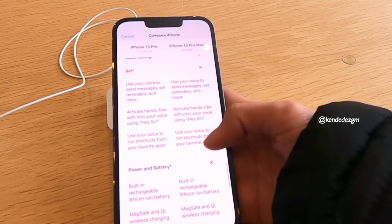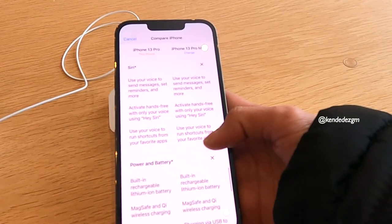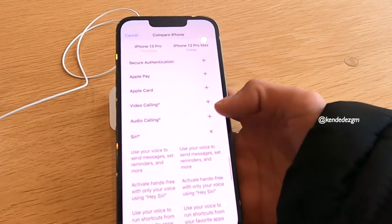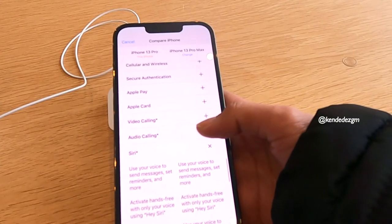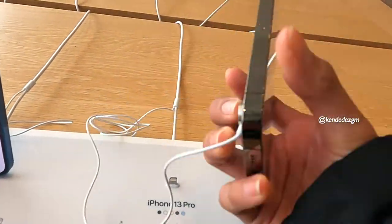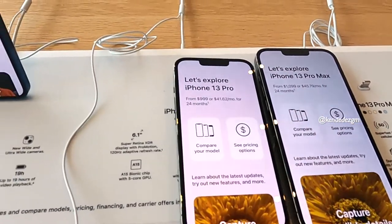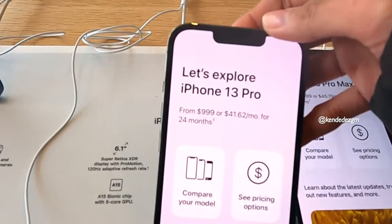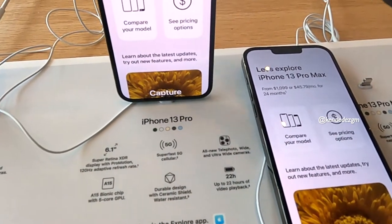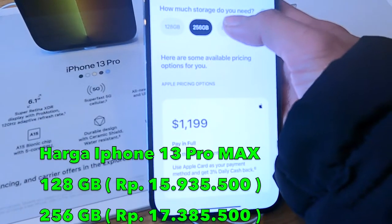Sebenarnya kemarin aku sudah lihat juga di Google, tapi kalau di toko kan lebih abdol aja ya, lihat di sini. Jadi aku ngecek lagi supaya benar-benar pasti mana yang mau aku beli. So far bagus ini yang Pro-nya. Nah ini untuk secara fisik — ukurannya lebih kecil kalau ini 13 Pro-nya. Lebih kecil, enak aja sih dipegang.